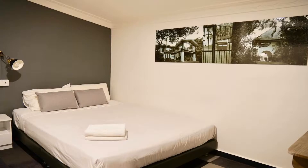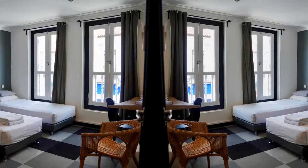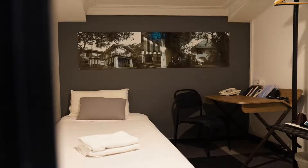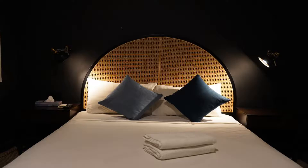Check-In at Little India, SG Clean Staycation Approved, is inspired by Singapore's traditional black and white houses. It offers accommodation in Singapore, 650 yards from Mustafa Center. Free Wi-Fi is provided throughout the property. Rooms come with a flat-screen TV and a kettle. The rooms have a private bathroom, and for your comfort you will find free toiletries and a hair dryer.